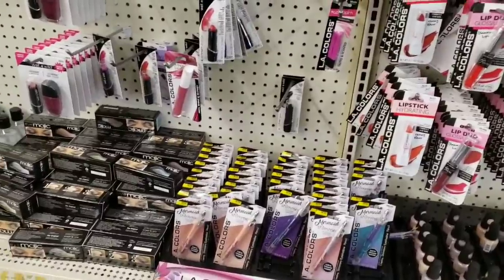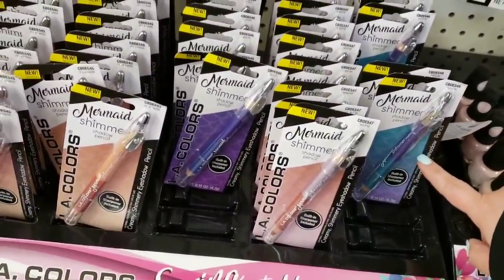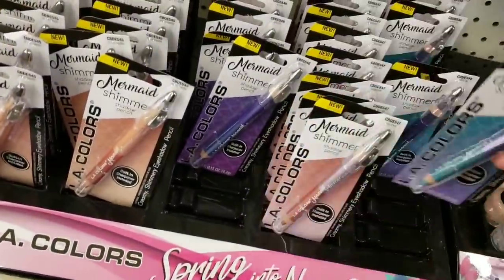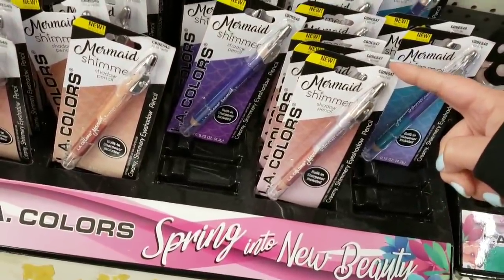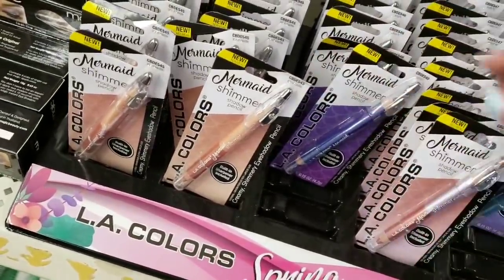So there are mermaid shimmer shadow pencils — this is Surfside, so it's like purple and green. Then we have Seashell Splash and we also have Sandcastle. So cool! But what's even cooler — I'll fix that in one second — is i-Magic, yes, from i-Magic Beauty.